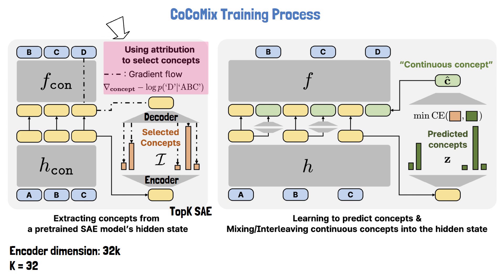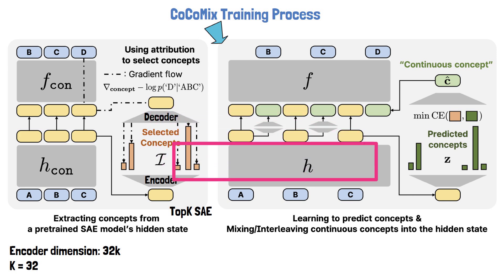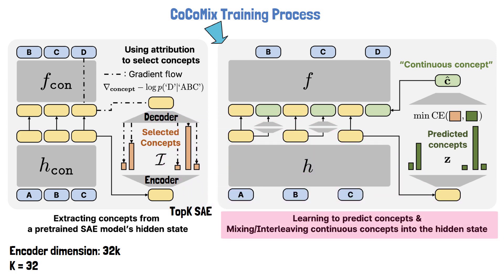Now that we've established how concept labels are extracted, we're ready to move on to the second phase, where the model is trained using these concept labels. On the right we see an illustration of how the model learns to predict concepts and use them for next token prediction.